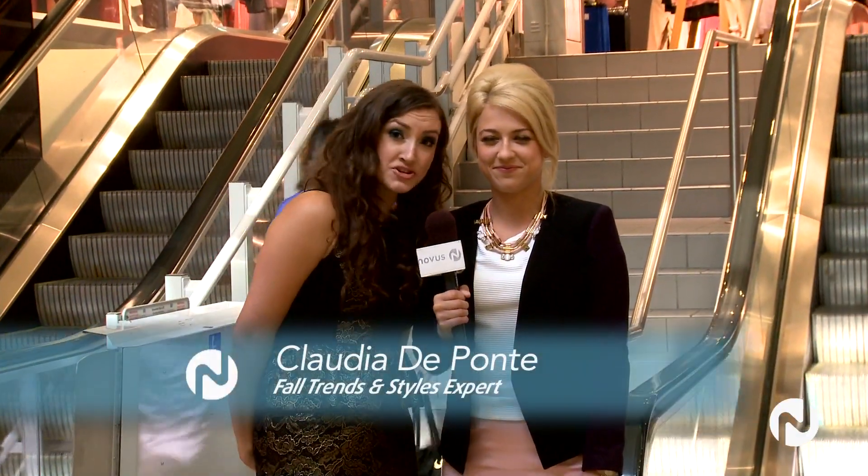For City Lights on Novus TV, I'm Natalie Langston. Let's face it, summer is winding down, so fashion stylist Claudia DuPont and I head to Topshop. We show you how to transition your wardrobe with the top fall trends. You ready? Let's go!